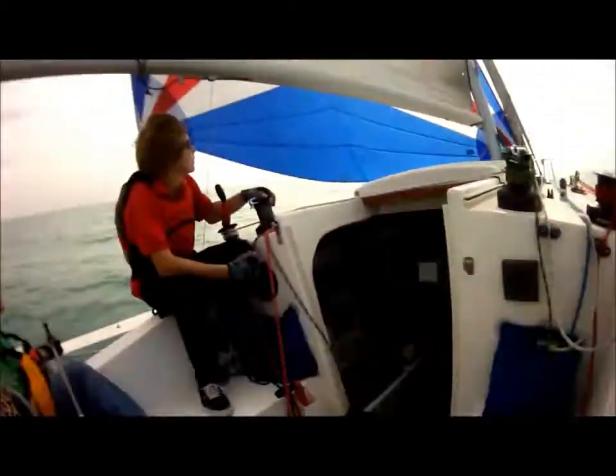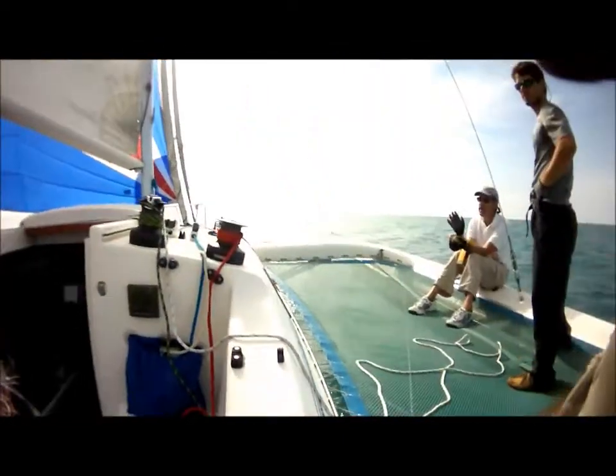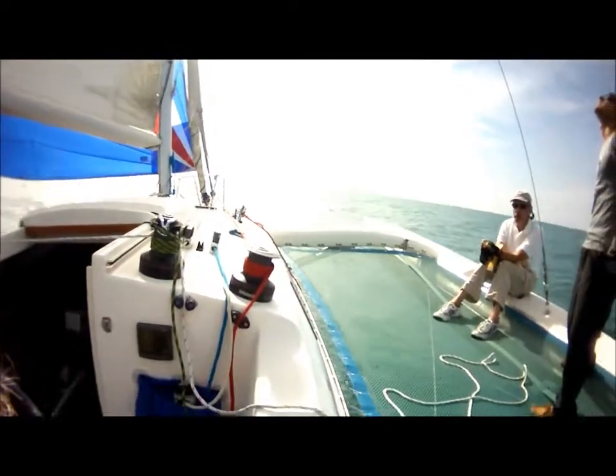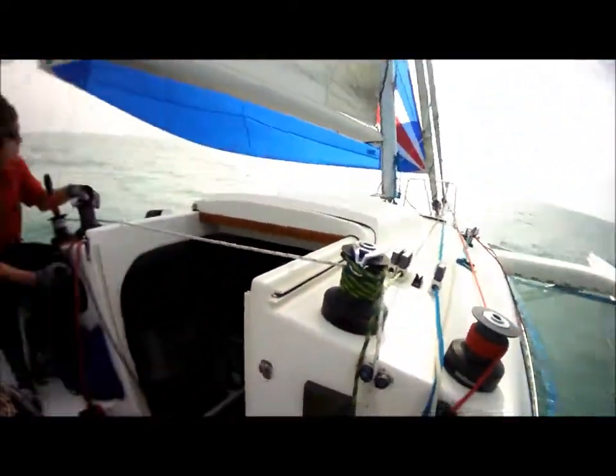Taylor, have you got much weather helm? Is there much weather help? No, not at all. It's nicely balanced. Yes. I think that was the trimmer's job — they trimmed it up, running quite well. Yeah, everybody's fine.